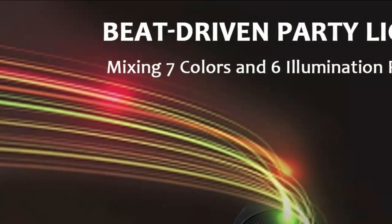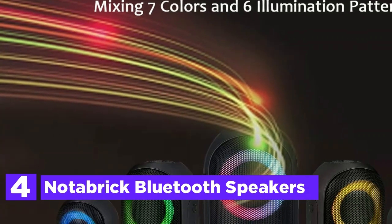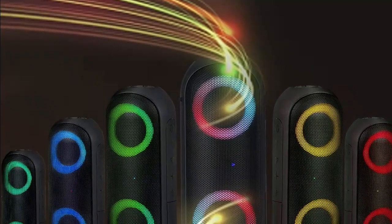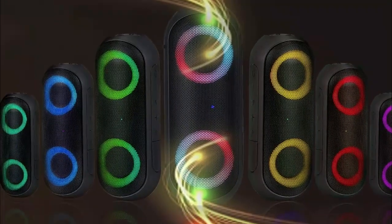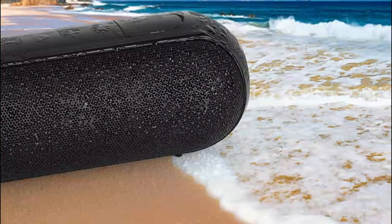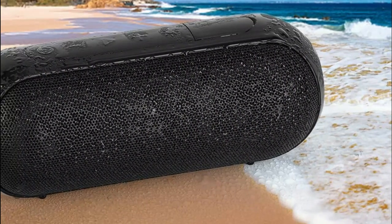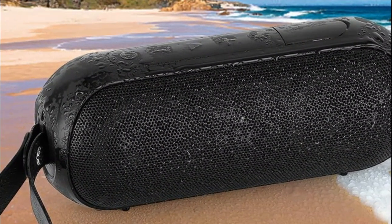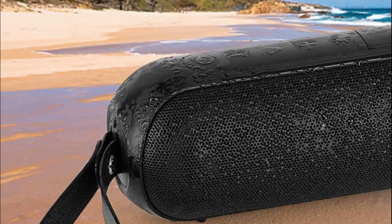At number 4, the Notabrick Bluetooth Speaker. Experience exceptional stereo sound quality with powerful dual full-range drivers delivering 30W of immersive audio that boasts crystal-clear highs, precise mids, and deep, resonant bass. Stay connected on the go with the built-in microphone, allowing you to effortlessly accept hands-free calls. Take your party to the next level with the standalone RGB lighting system, featuring seven captivating light colors and six dynamic light modes, including synchronized mixed color flashes that pulsate to the beat, creating a mesmerizing light show for every song.